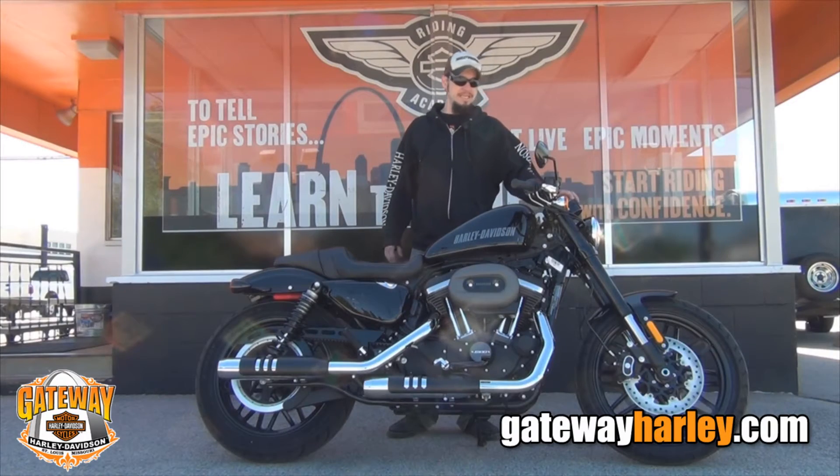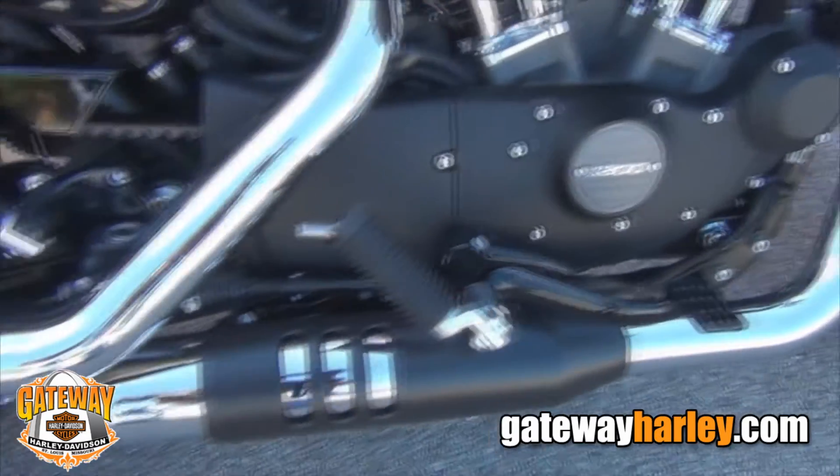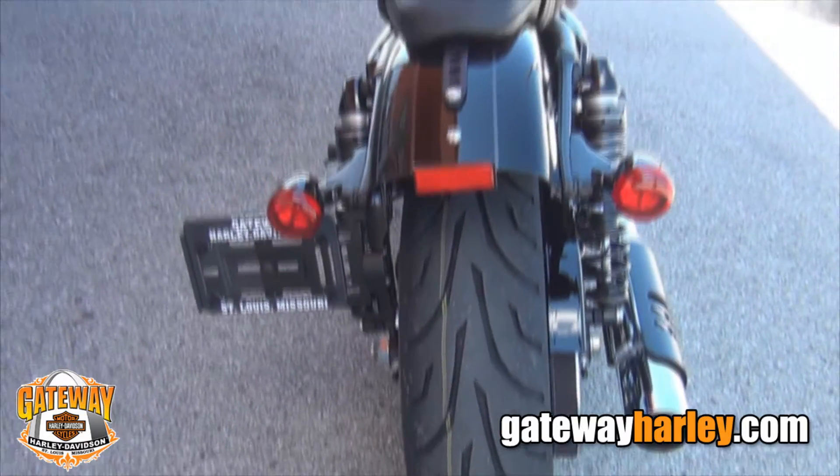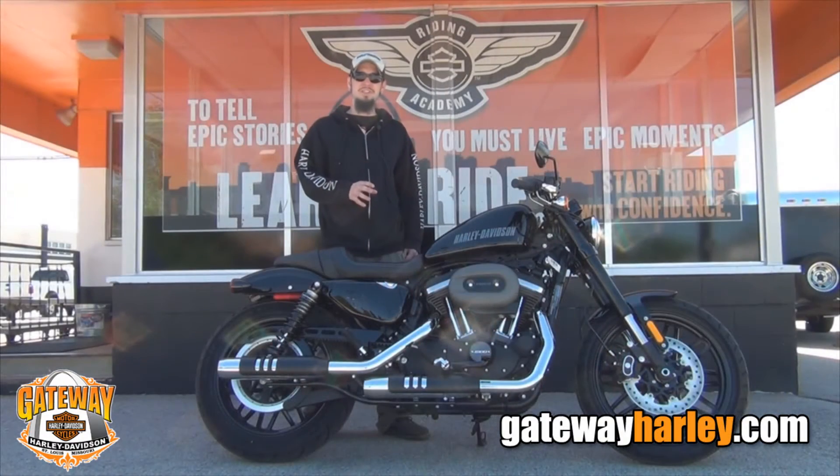It also has a digital speedo and tach combo. We have Harley's new shock system coming on the Sportsters, and this one sits a little taller, with a Bob's fender. This bike has a 1200cc motor and a 5-speed transmission.